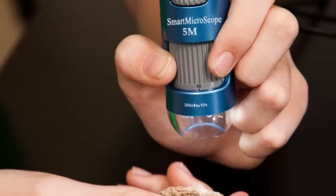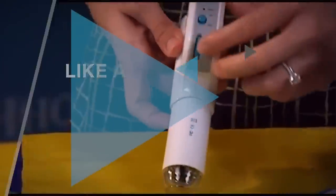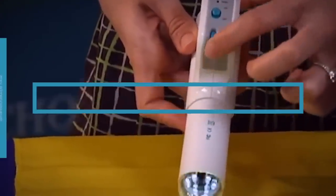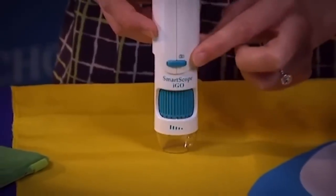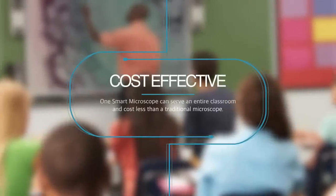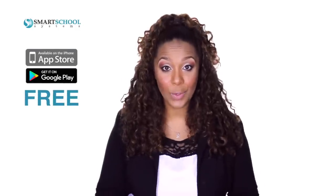Similar to its counterpart, the Smart Microscope 5M, the iGo features a dynamic video game-like experience, a learning portal with 60 investigations in the 5E model that are aligned to over 25 state science education standards, and is a cost-effective solution that allows you to serve an entire classroom for less than the cost of a single traditional microscope.